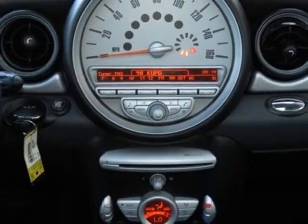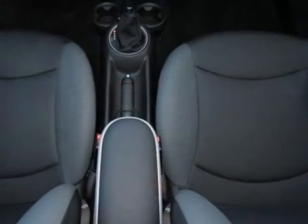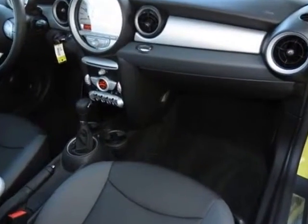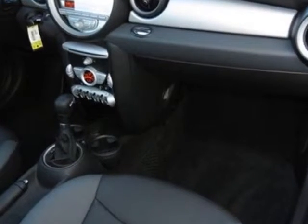Gray carbon black leatherette seat trim in the premium package. Call 877-705-4076 or email our friendly sales staff today to schedule a test drive.